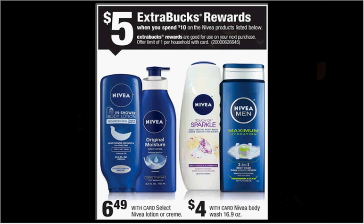The Nivea is on sale. When you spend $10, you'll get $5 back. If you get two of the $6.49 items — either the lotion or the cream — use one $3 off two coupon from your Smart Source of January 24th. You'll pay $10 out of pocket, get the $5 back. It'll be like getting each thing for $2.50.